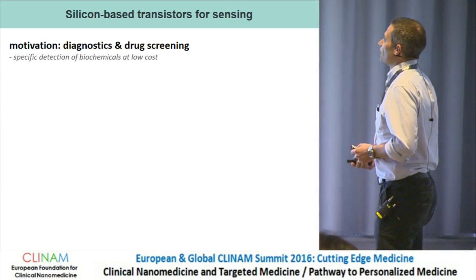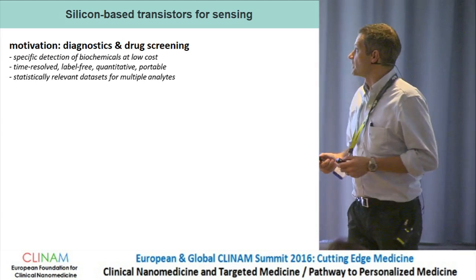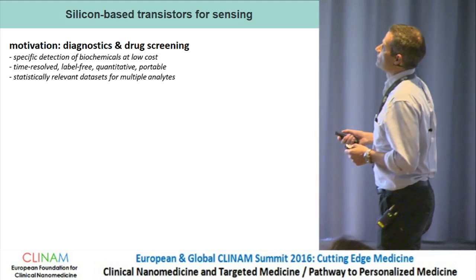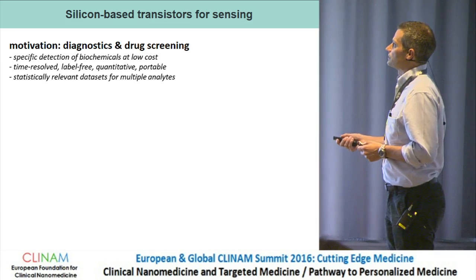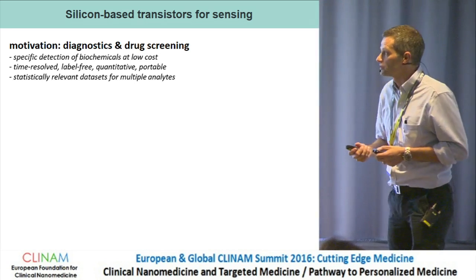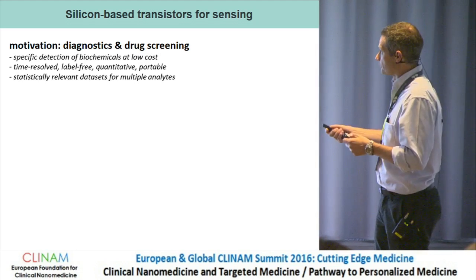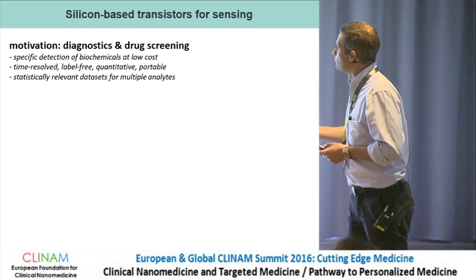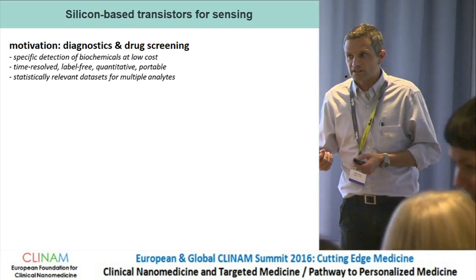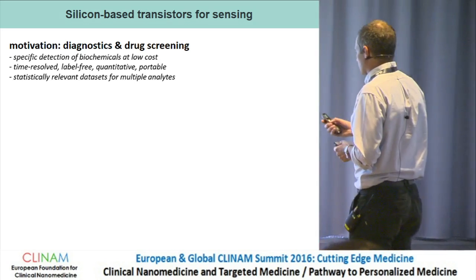We became motivated towards diagnosis and potentially also towards drug screenings, looking at the different possibilities needed in terms of detection systems. We would like to have detection systems for different biochemicals which are low-cost, time-resolved, label-free, quantitative, portable, and statistically relevant, because more and more we are collecting large datasets when doing diagnosis.